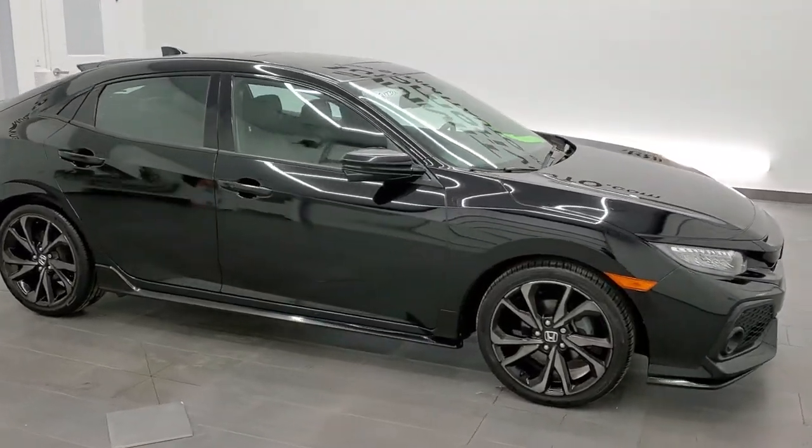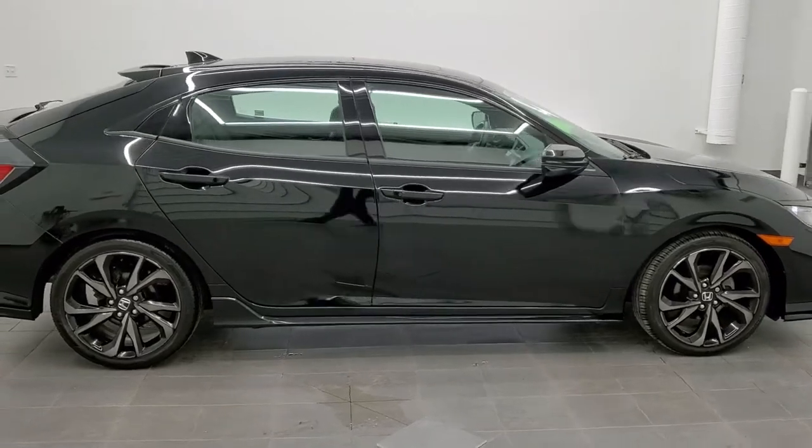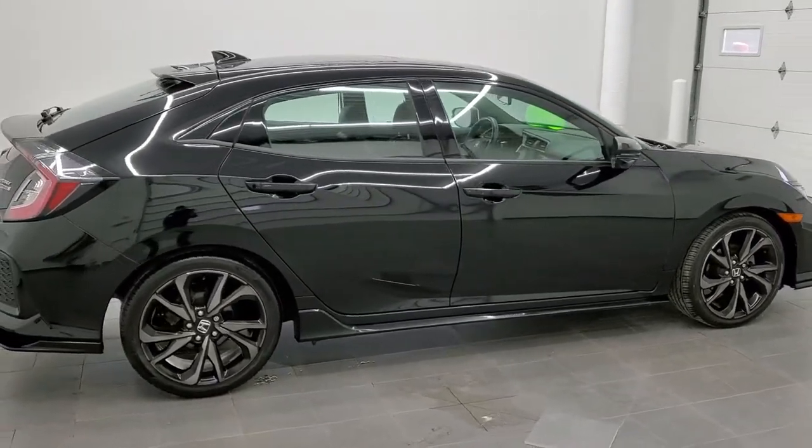This is stock number 21T38A. We are here at Summit Automotive in Fond du Lac, Wisconsin, your new and used car headquarters.